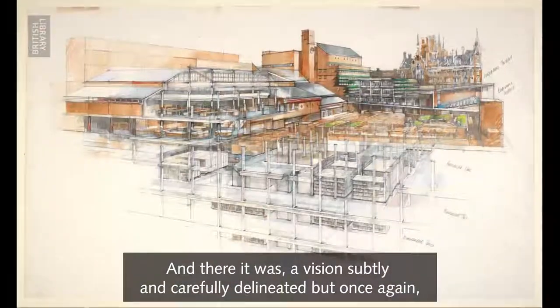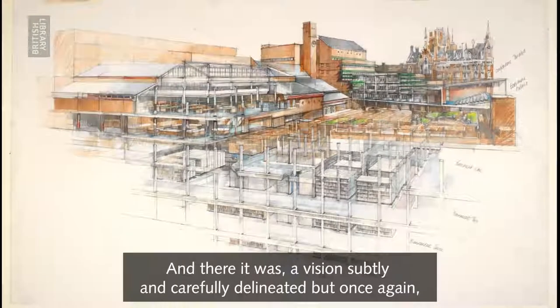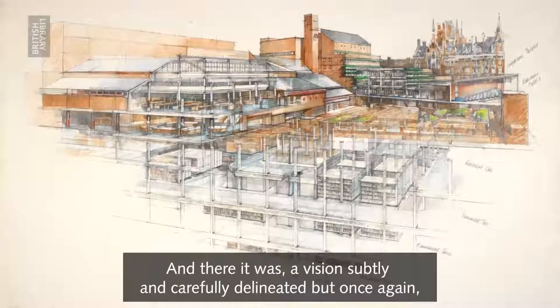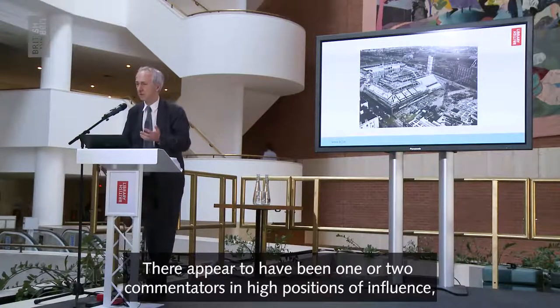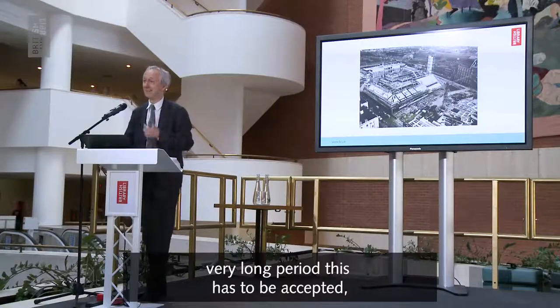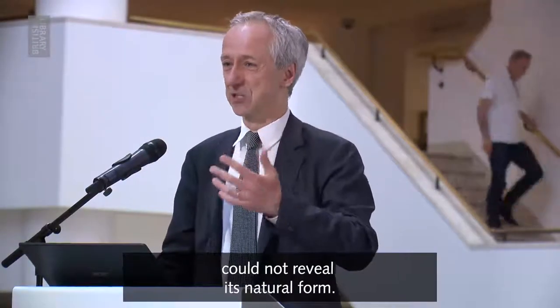And there it was — a vision, subtly and carefully delineated, but once again not always understood and appreciated. There appear to have been one or two commentators in high positions of influence for whom a building site — and it was a very, very long period, this has to be accepted — could not reveal its natural form.